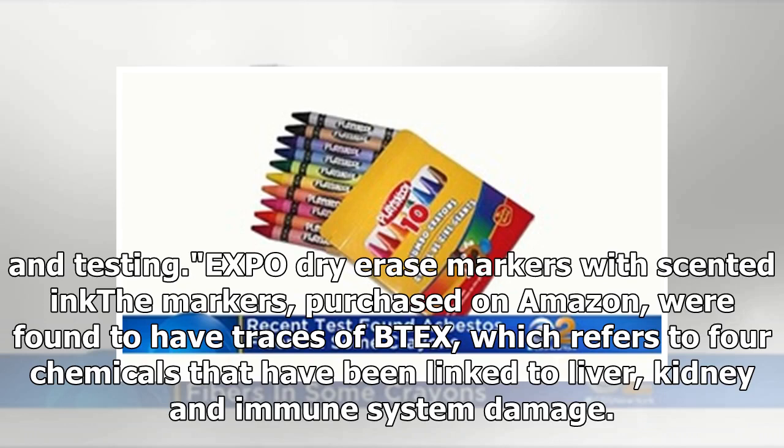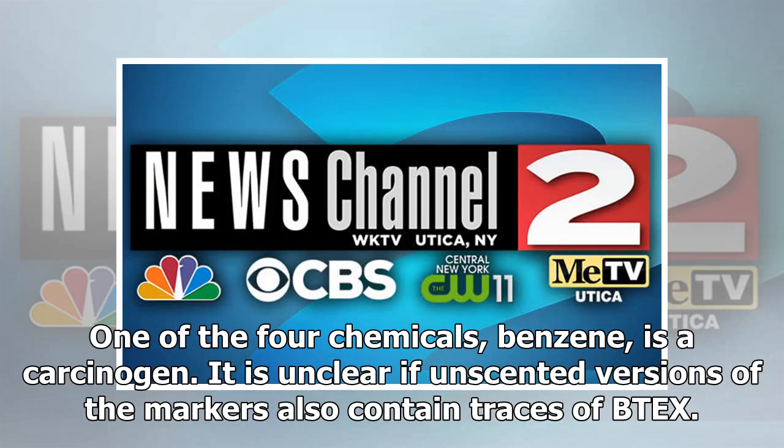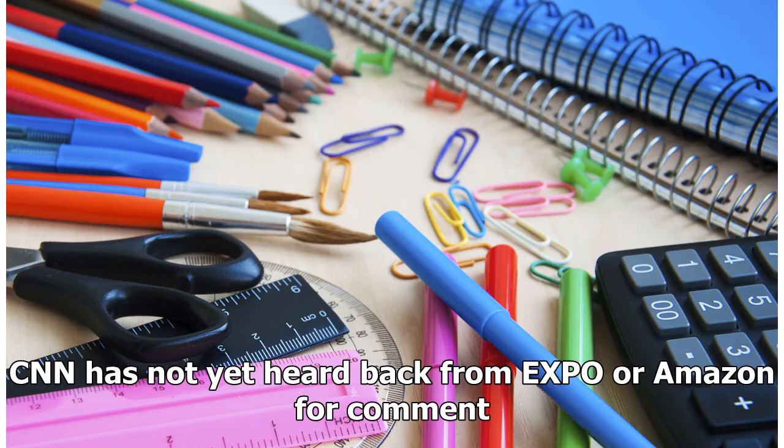Expo dry erase markers with scented ink, purchased on Amazon, were found to have traces of TPEX — four chemicals linked to liver, kidney, and immune system damage. Among the four chemicals, benzene is a carcinogen. It is unclear if unscented versions of the markers also contain traces of TPEX. CNN has not yet heard back from Expo or Amazon for comment.